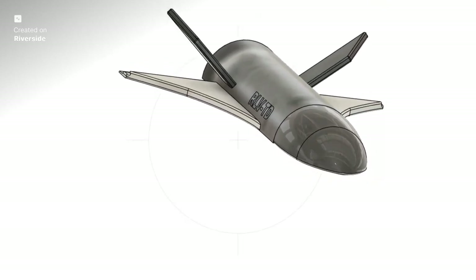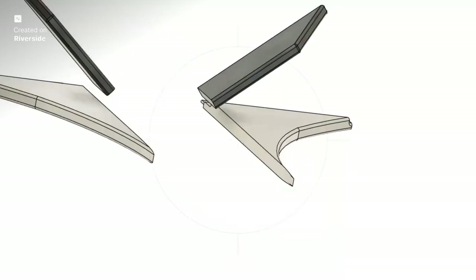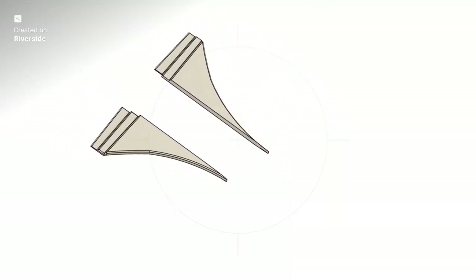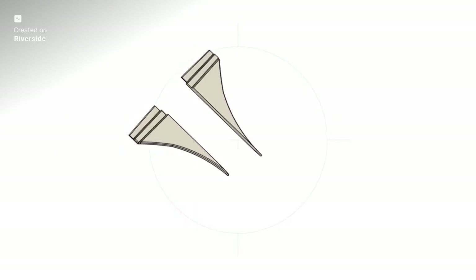At just 6.5 metres long and with a 3.6 metre wingspan, the RLV-TD is a demonstrator, but its engineering lessons are designed to scale up to larger operational vehicles.